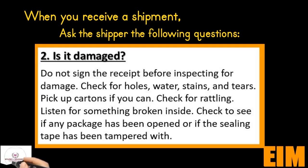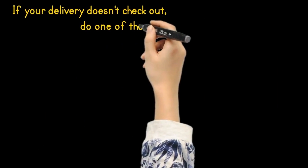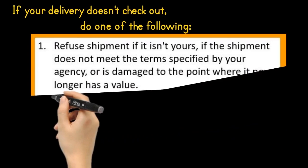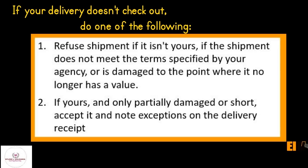Check to see if any packages have been opened or if the sealing tape has been tampered with. If your delivery doesn't check out, do one of the following. Number one: refuse shipment if it isn't yours, if the shipment does not meet the terms specified by your agency, or is damaged to the point where it no longer has value. Number two: if it is yours and only partially damaged or short, accept it and note exceptions on the delivery receipt.